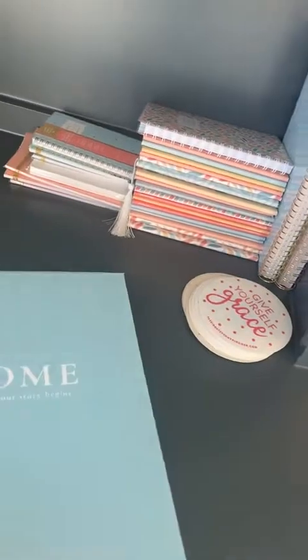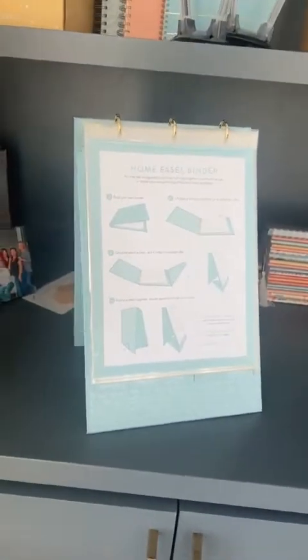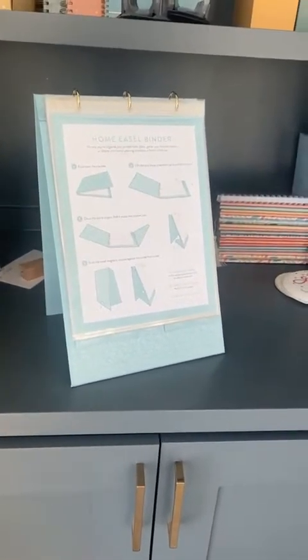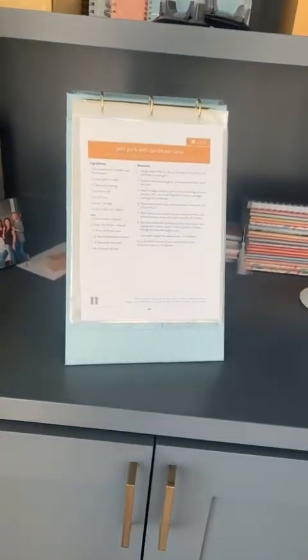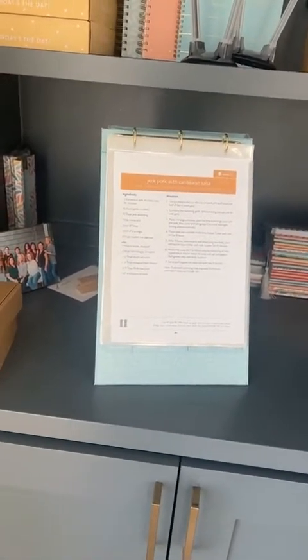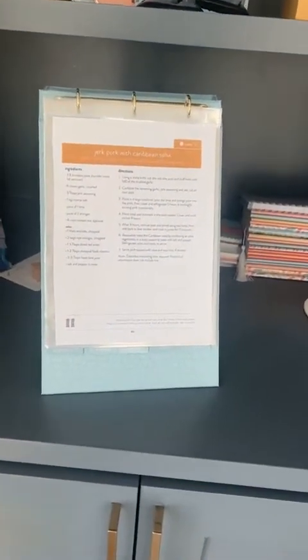This is the home easel binder, which will work for your home binder or for your menu plans. This is what it'll look like when you print your recipes — you'll print your recipes at home and then you'll be able to see them on the stand. The nice thing about this is if you struggle at all with seeing the smaller fonts on the cards, this is just a great option. That's coming very soon.